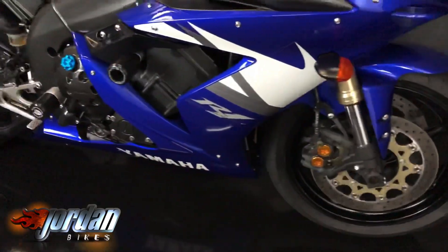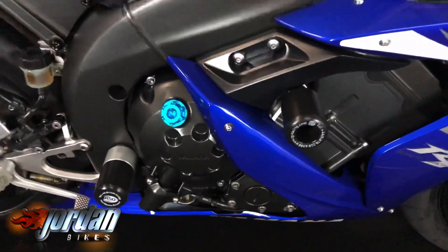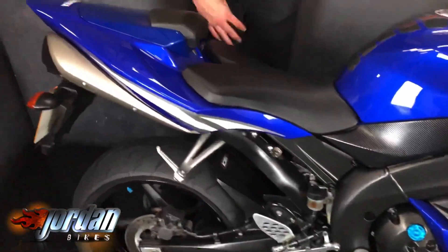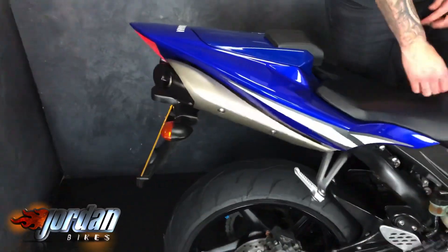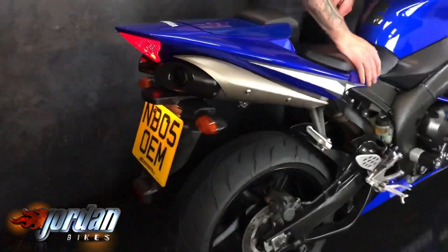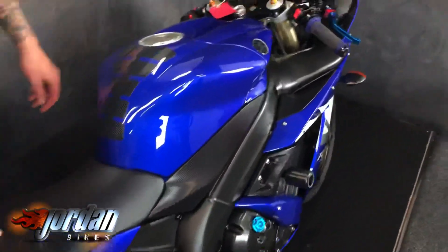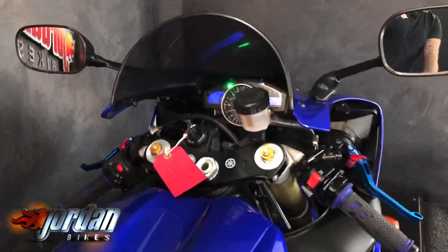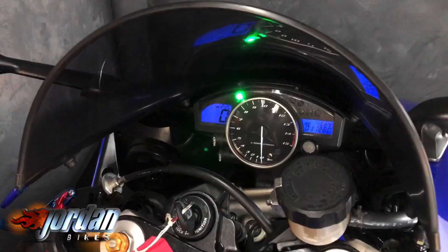It's done 11,260 miles and got some nice little extras on it. It's got a double bubble tinted screen, plenty of protection on the bike — on the engine, on the frame — and bobbins on the swing arm. It's just a really, really nice bike. It's got the seat cowl, comes with the rear seat as well, and you've got some billet levers and aftermarket grips.